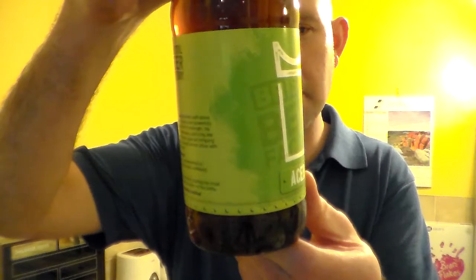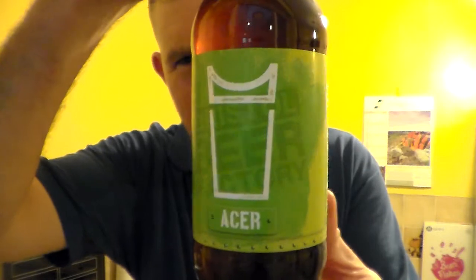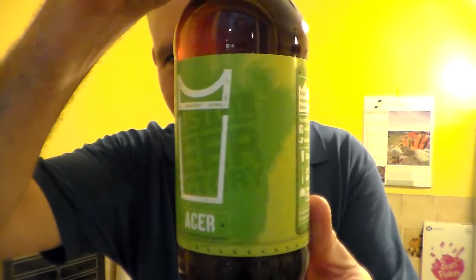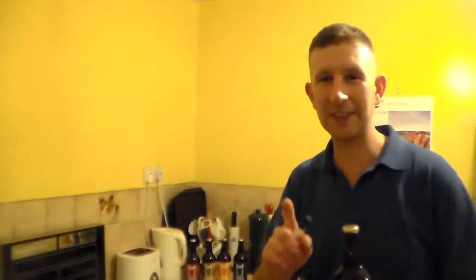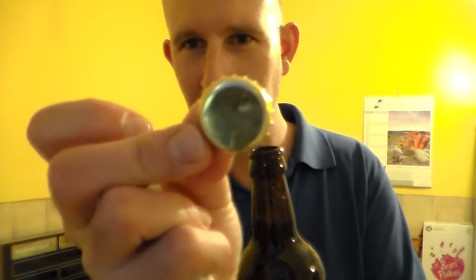It's 3.8% ABV, brown 500ml bottle, nice green label. Love the designs of the Bristol Beer Factory's bottles — they're fantastic, the labels. The only thing I did forget to get when I went up there was a glass. Nice little smokey opening, plain gold crown.